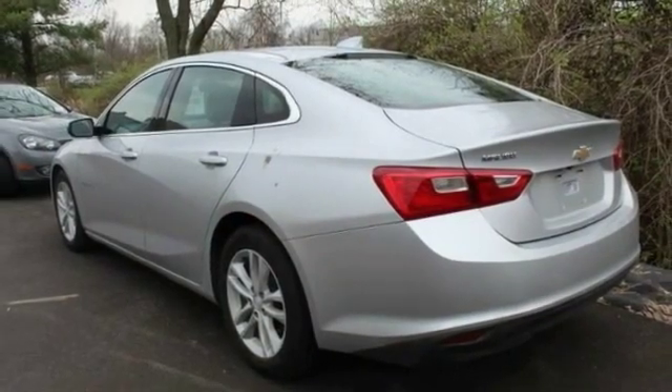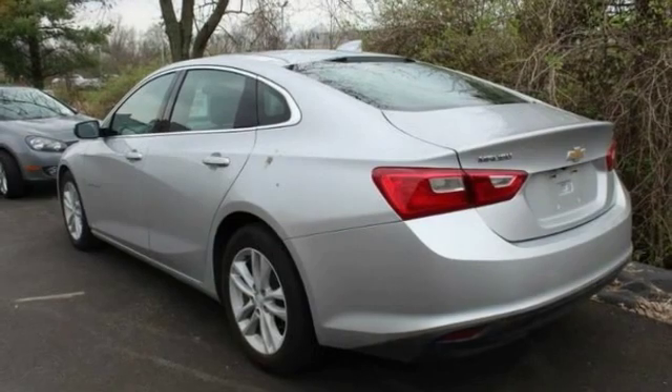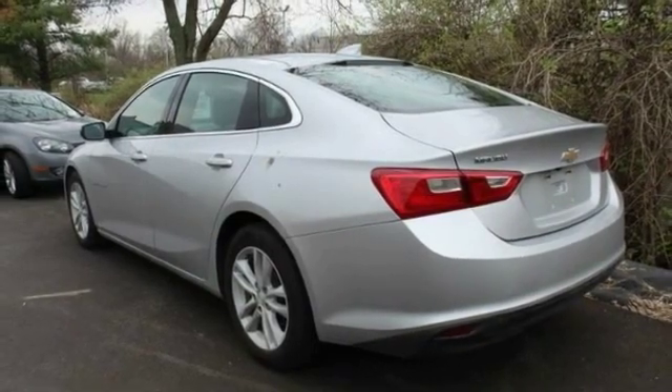Front performance tires, rear performance tires. This vehicle offers reliability and good looks at a great price.